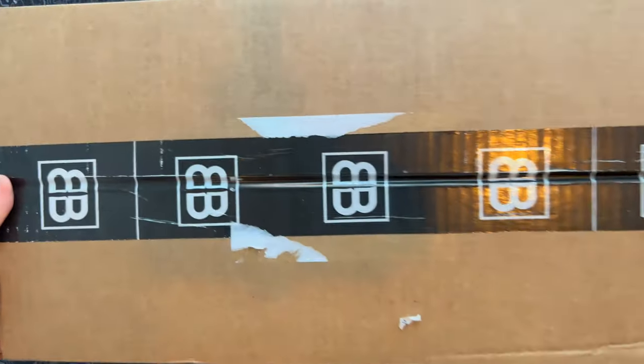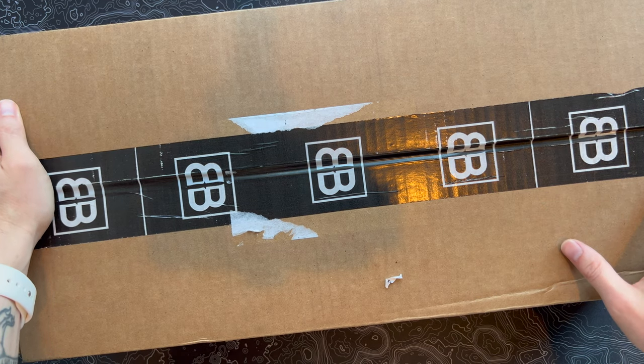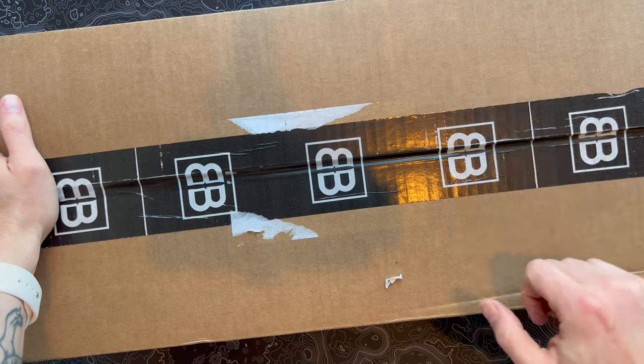All right, it's October and I've got the latest box from Barrel and Blade. If you're into tactical stuff, survival stuff, prepping stuff — that sort of thing — this is a super cool subscription that you'll want to check out. Let's pop this open and see what's inside.